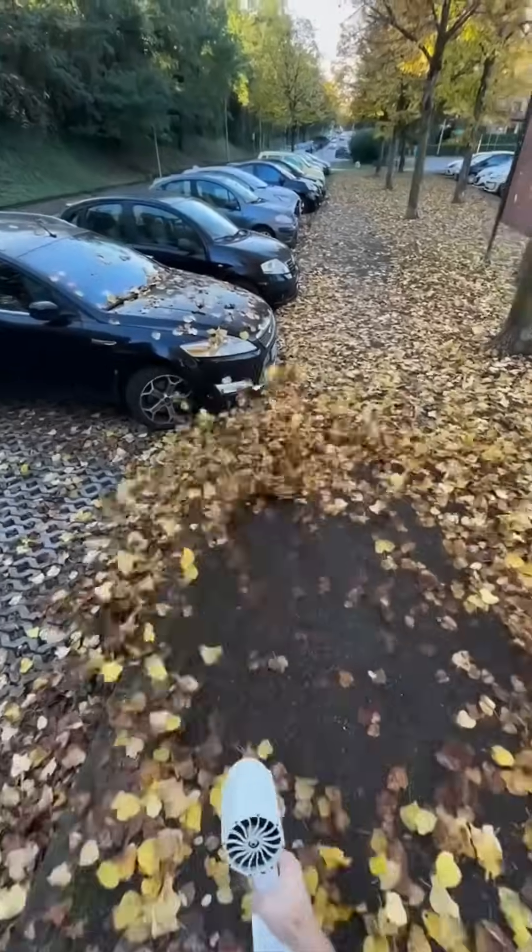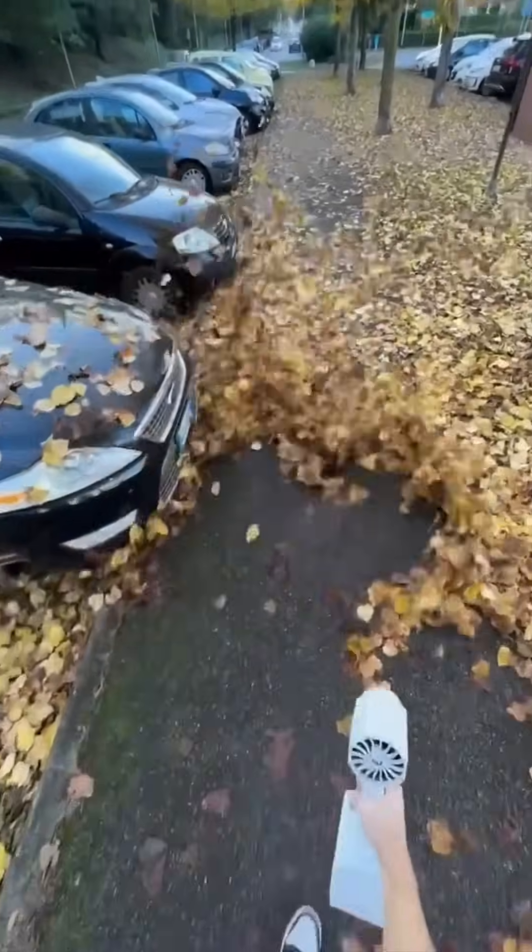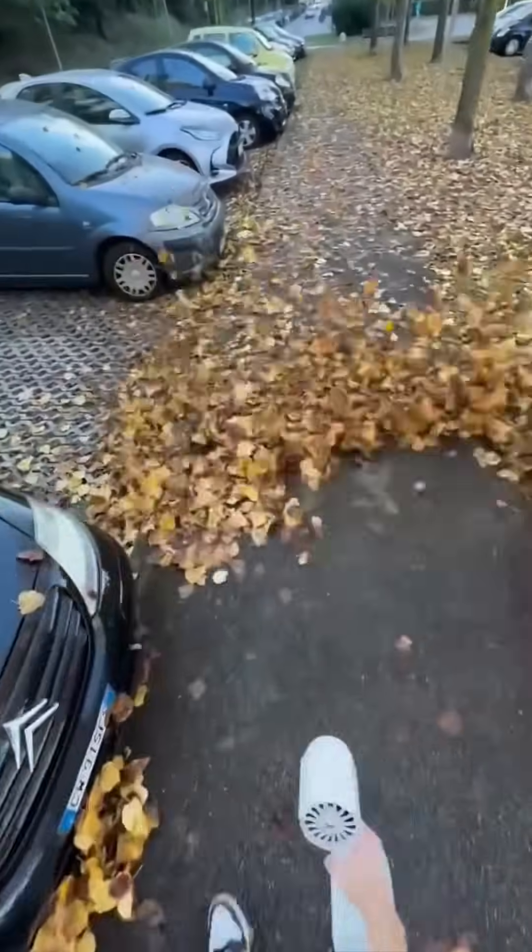A leaf blower chases debris off the road — it's basically a hair dryer on steroids for your driveway.